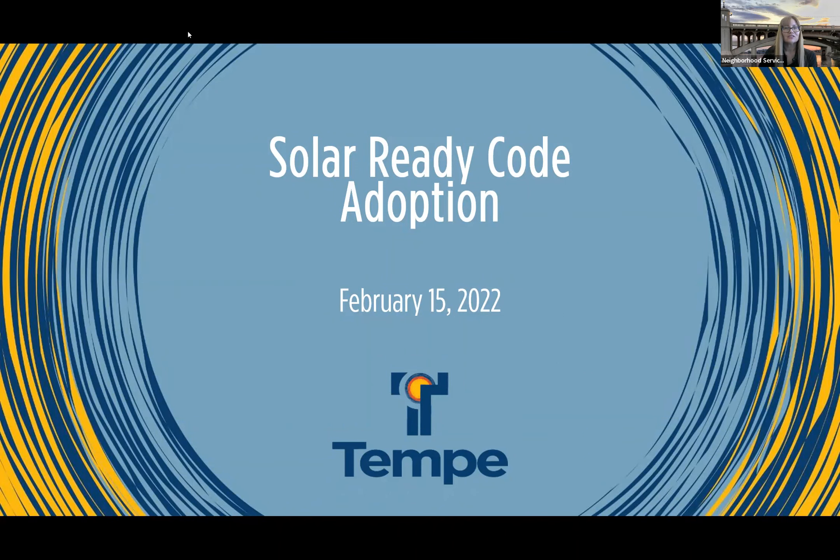All right, so thank you again for joining us. My name is Shauna Warner and I'm with Neighborhood Services. Today we are going to talk about a solar ready code.